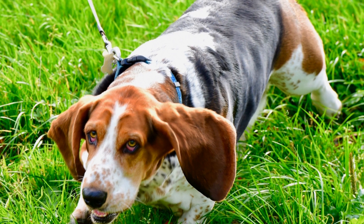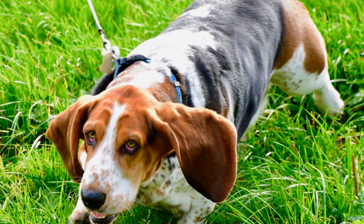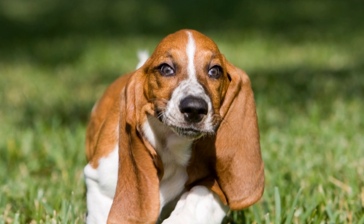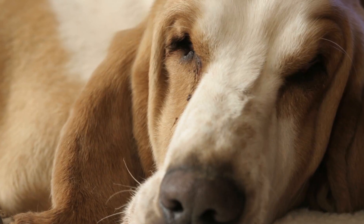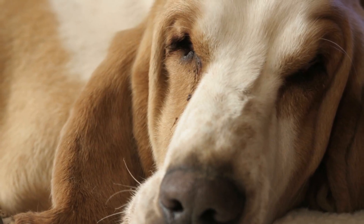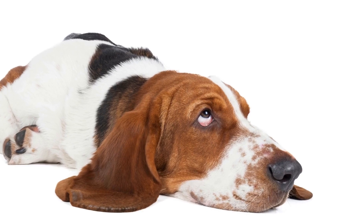Despite their small stature, basset hounds are known for their endurance and stamina. These dogs were originally bred for hunting, specifically tracking scents and following trails. As a result, they have a natural instinct to be outdoors and explore their surroundings. Here are some exercise tips to ensure your basset hound stays happy and fulfilled.